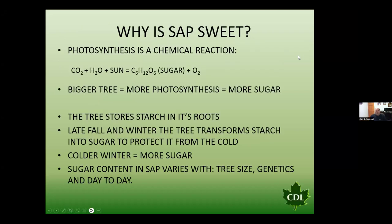So why is sap sweet? All summer what's going on is that tree is conducting photosynthesis. Throughout the summer months as photosynthesis takes place, that tree is basically building starch and sending that starch down into the root system. As we go through the late fall and into winter, we transform that starch into sugar to basically protect that tree from the cold. Usually a colder winter equals more sugar.